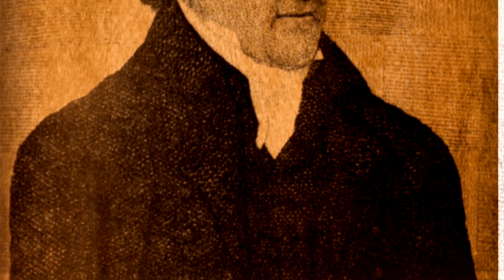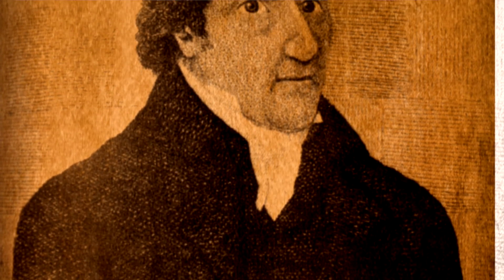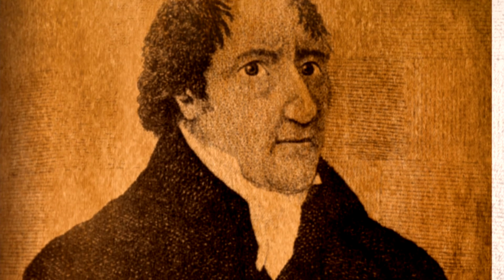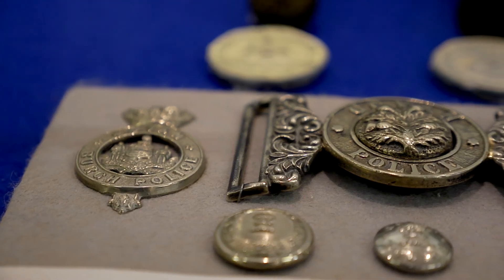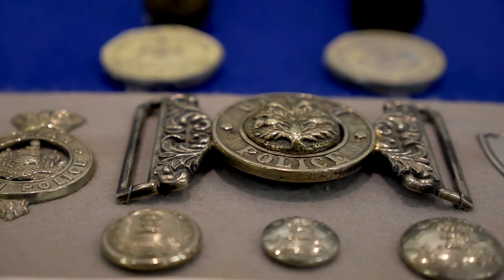Unfortunately they managed to escape before they made it to trial. Nine years later one of the robbers, James McCool, came back to Scotland and was arrested in Leith trying to cash some of the notes from the robbery. He was put on trial at Edinburgh High Court, found guilty and sentenced to death, but committed suicide a few days before his execution. This is known as cheating the hangman, because the hangman doesn't get paid if he's deprived of the opportunity to carry out his duty.